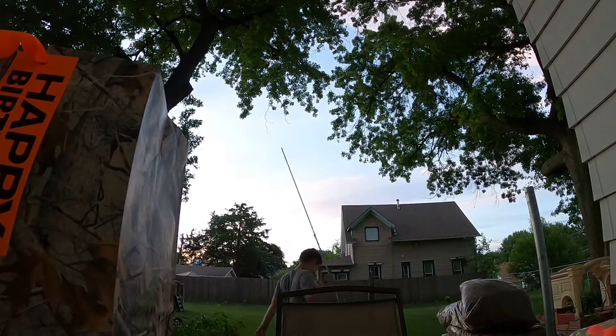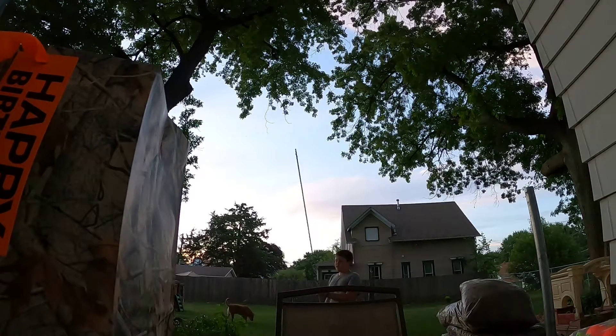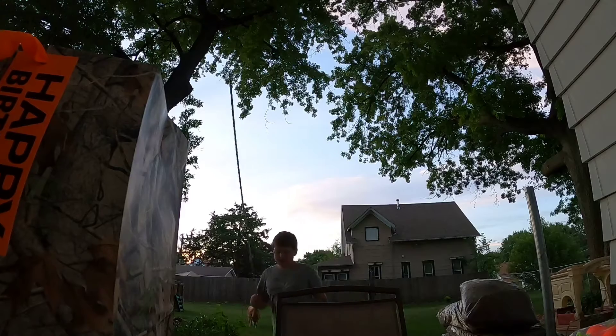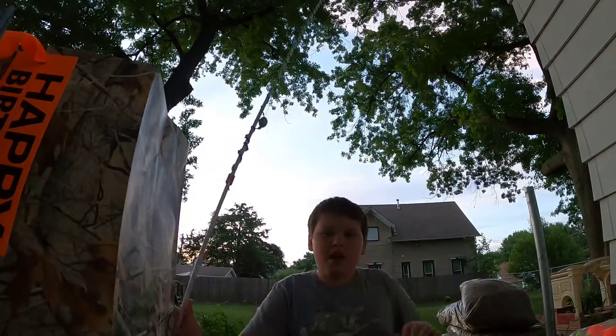So it's eight feet tall and really flimsy. Anyway, that is what I got for my birthday. I hope you enjoyed and I'll see you in the next one!